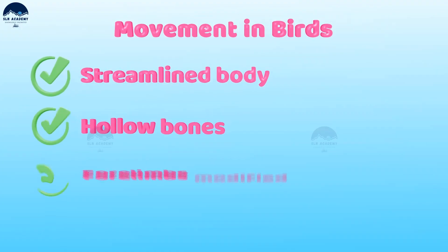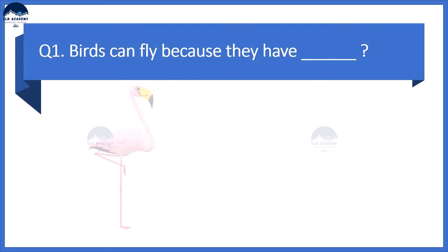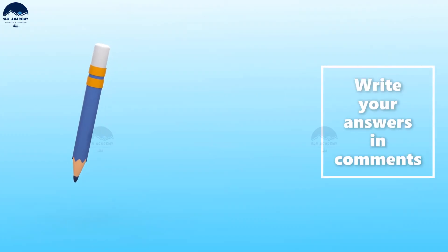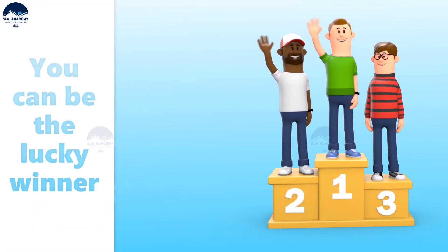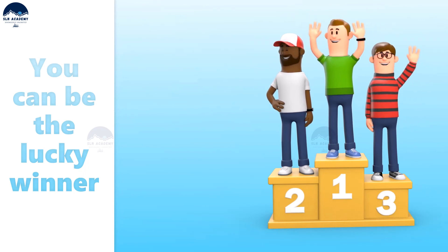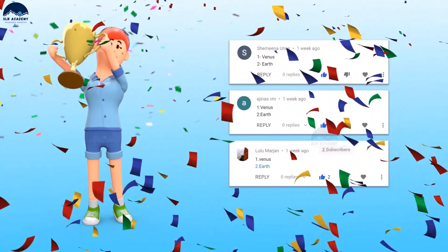Here is a question for you: Birds can fly because they have — option 1: a streamlined body; option 2: hollow bones; option 3: wings and feathers; option 4: all of these. Write your answers in the comment section below. You could be a lucky winner and be featured at the end of our next video, along with the lucky winners of our previous episodes.